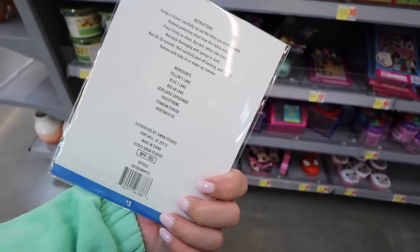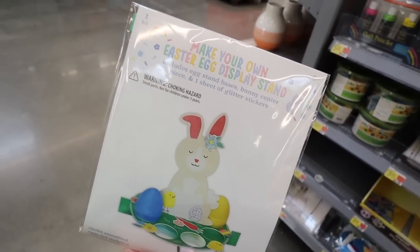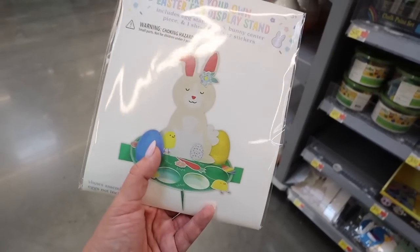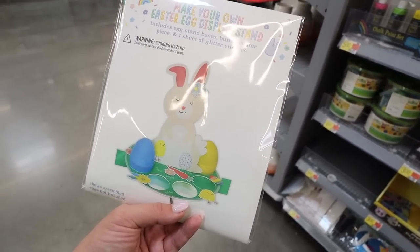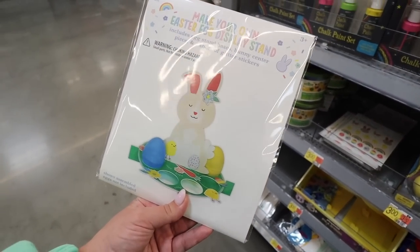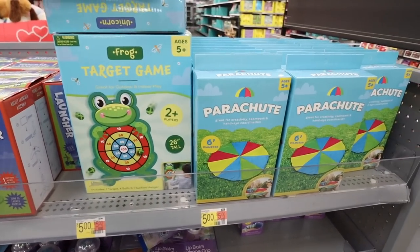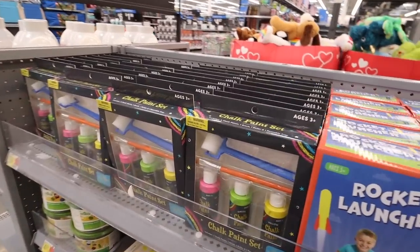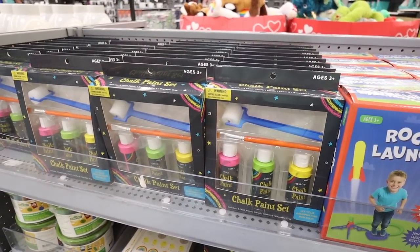This would be perfect as an Easter party centerpiece — an Easter egg display stand with a base, bunny centerpiece, and glitter stickers for only $3. They also have outdoor activity sets like a rocket launcher, target game, and parachute game for $5 each, plus a chalk paint set with a roller for $5 that will wash right off in the rain.